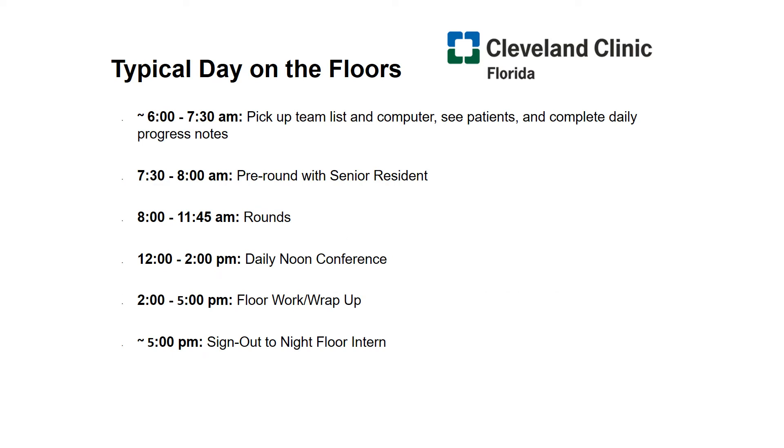Your day on floors will begin around 6 a.m. This is when you'll get sign out from the night team regarding anything that happened to your patients overnight, or regarding a new patient they admitted to your team. You'll talk to nursing staff regarding any issues, talk to the patient, do a physical exam, and start formulating a plan for all your patients, then run that plan with your senior resident before rounds. Rounds usually start between 8 and 9 a.m., and you'll formally round with the team from 8 a.m. to noon, then take a break for noon conferences — your didactic time where you also get to eat lunch from 12 to 2 — and finish up all your work by 5 p.m., signing out to the night intern. This does not include those days when you're on call, which we'll talk about shortly.